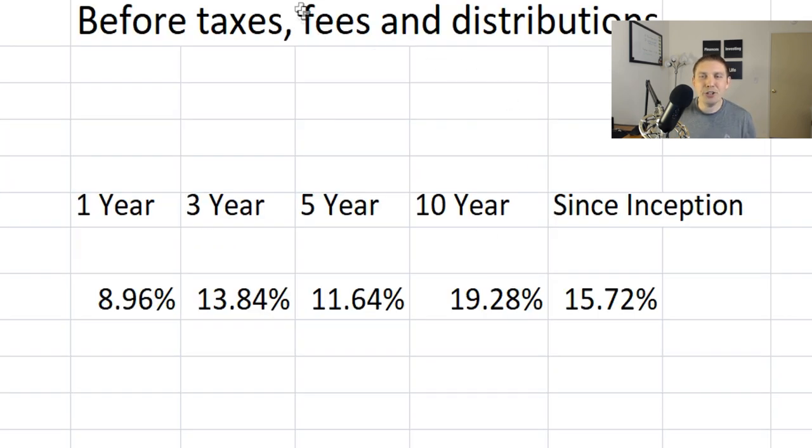Average annual returns before taxes, fees, and distributions: one-year is about 9%, three-year return is about 13% on average, five-year is about 11%, and the 10-year return is right around 19 to 20%. Since inception, this one has done fantastic — averaging about 15% rate of return per year for 38 years. That is amazing.